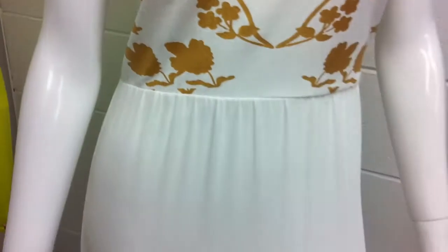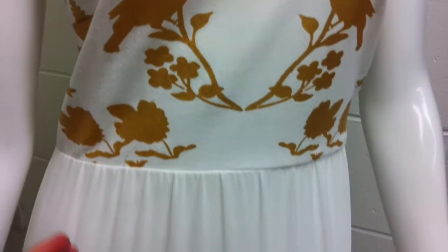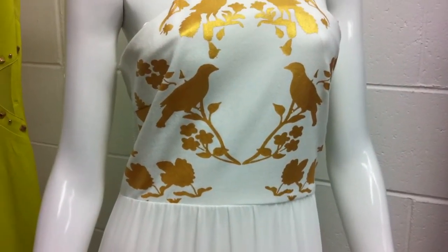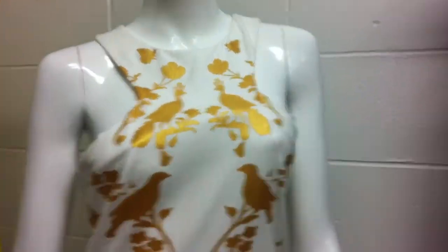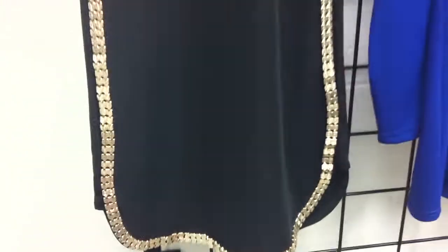This is our bird print maxi, which has a little stretch top going into the chiffon skirt. It's either $41 or $45.95. It also comes in black with the gold bird print or white. It has a little cutaway neckline. The gold trim tunic will be coming 5cm longer, with embellishment down the side and around the hemline - it's been strong in black.